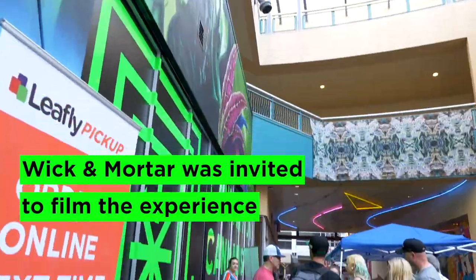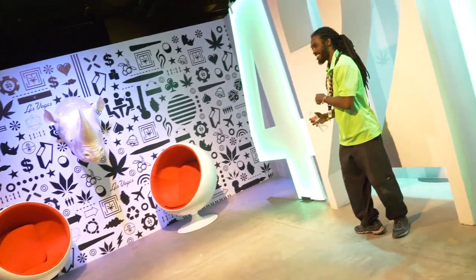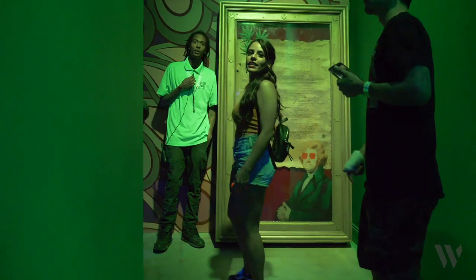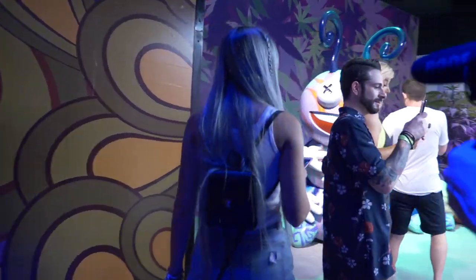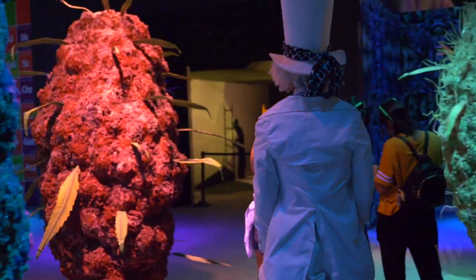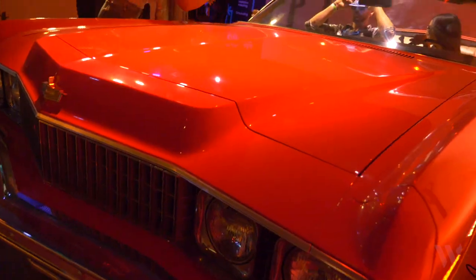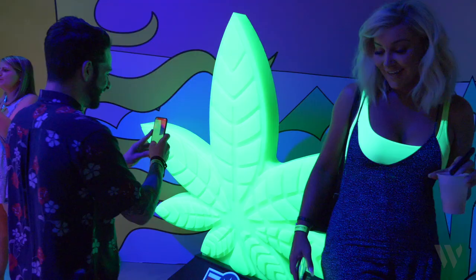A first-of-its-kind museum celebrating the history of cannabis is now open at Neonopolis in downtown Las Vegas. The Cannabis Museum officially opened at 4:20 today. This Cannabis Museum is truly the first and only immersive cannabis museum. There's a dozen different exhibits for you to touch and feel and take pictures with, and they pride themselves on being an Instagrammable museum.